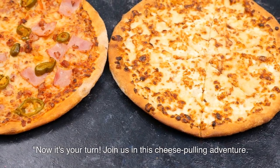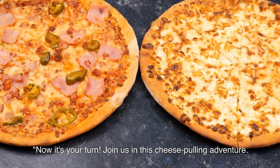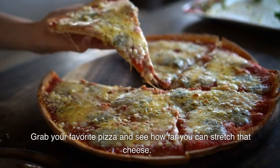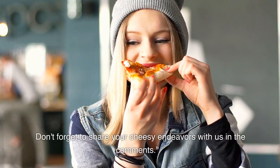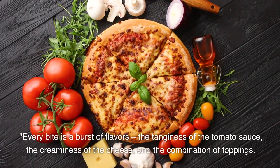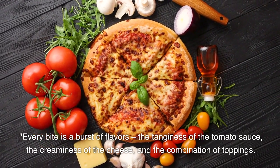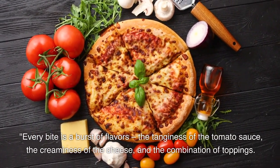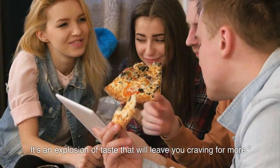Now it's your turn. Join us in this cheese pulling adventure. Grab your favorite pizza and see how far you can stretch that cheese. Don't forget to share your cheesy endeavors with us in the comments. Every bite is a burst of flavors — the tanginess of the tomato sauce, the creaminess of the cheese, and the combination of toppings. It's an explosion of taste that will leave you craving for more.